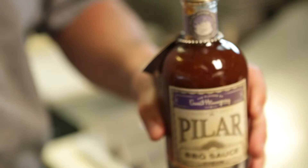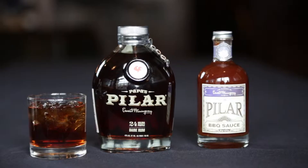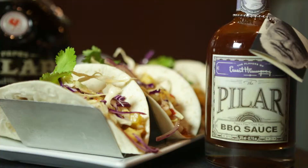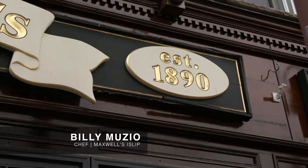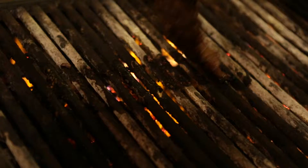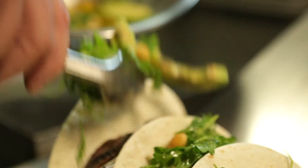Later, Chef Muzio will be preparing a recipe using another Taste of New York favorite, the flavors of Ernest Hemingway. I am Chef Billy Muzio here at my kitchen at Maxwell's in Islip. Today we're going to be cooking a California Caribbean jerk steak taco using our Gourmet Warehouse island jerk marinade, and I'm also using the Gourmet Warehouse honey garlic marinade as well — I like to combine them both.